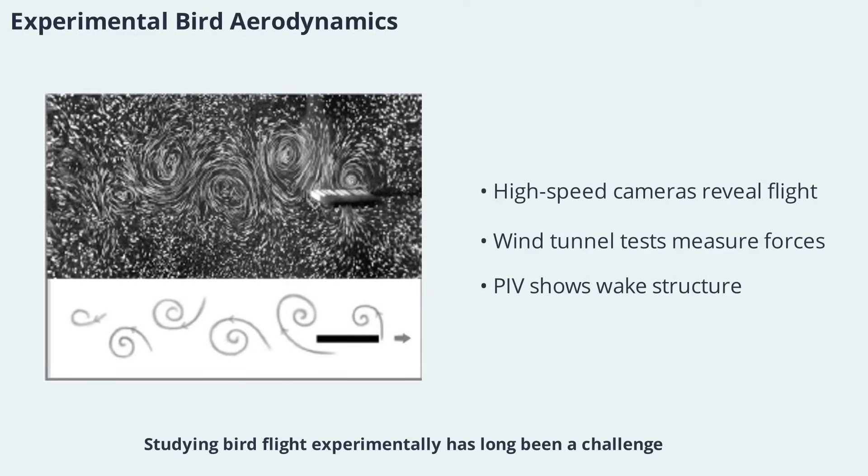Studying bird flight experimentally has long been a challenge, but advances in technology have made it possible to observe and measure the forces involved. High-speed cinematography and miniaturized cameras mounted on birds have provided new insights into flight mechanics. Wind-tunnel experiments allow researchers to measure lift and drag directly, while Digital Particle Image Velocimetry reveals the structure of wakes behind flying birds. These experimental methods have revolutionized our understanding of bird aerodynamics.